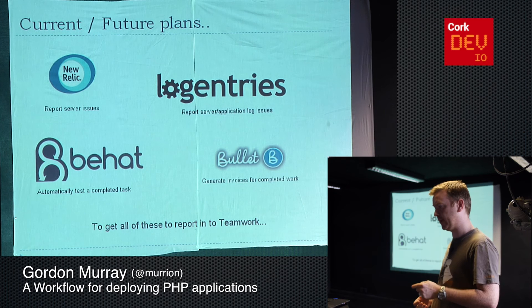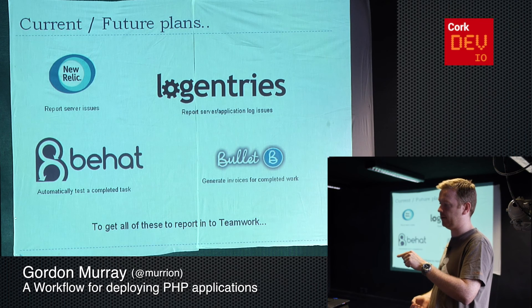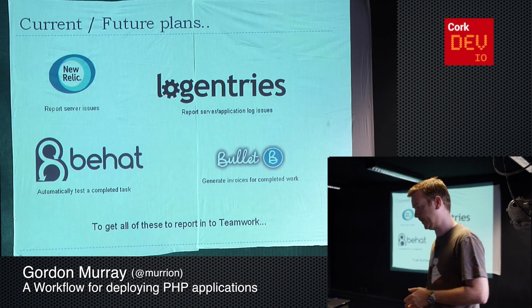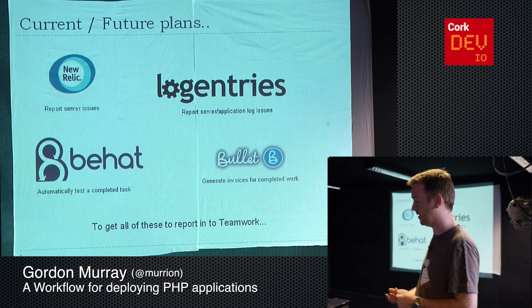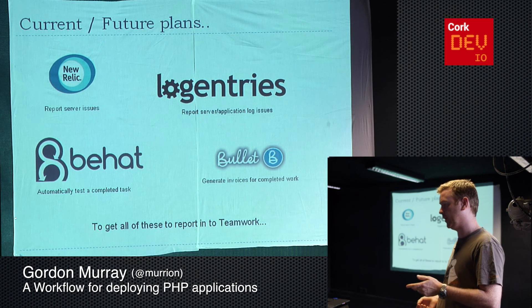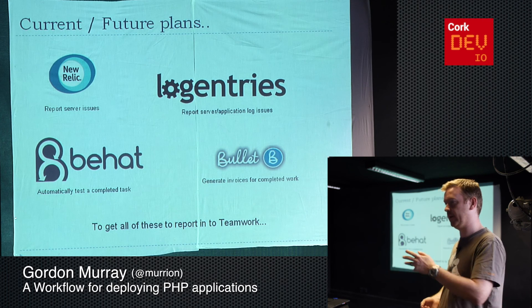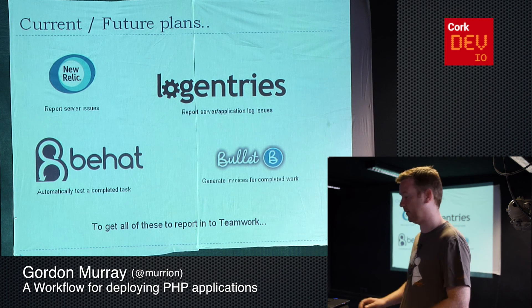Behat is another tool we use for automated testing. We're trying to complete the loop so that if a bug pops up in Teamwork, a Behat test is generated automatically. Someone can go and write that test to make sure whatever broke is covered, and if you commit against that, the test can run automatically and close itself if it passes. Bullet is another tool — it's an Irish company in Dublin that does invoices. One of the things we'd like to do is for clients we're charging by the hour, at the end of the month add up all the work done to generate an invoice automatically and send it out, so we don't have to get too involved in the paperwork side of it.